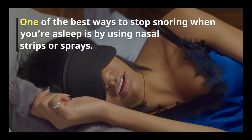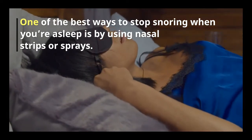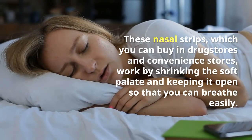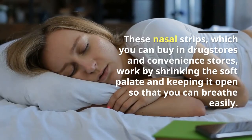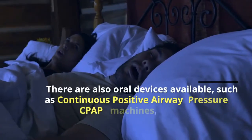One of the best ways to stop snoring when you are asleep is by using nasal strips or sprays. These nasal strips, which you can buy in drug stores and convenience stores, work by shrinking the soft palate and keeping it open so that you can breathe more easily.